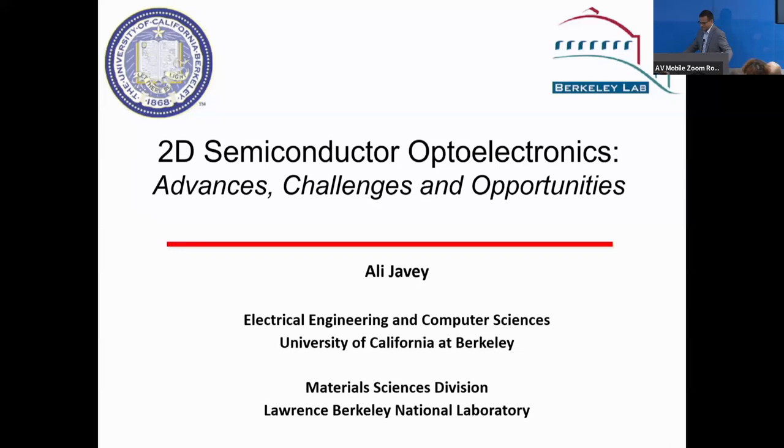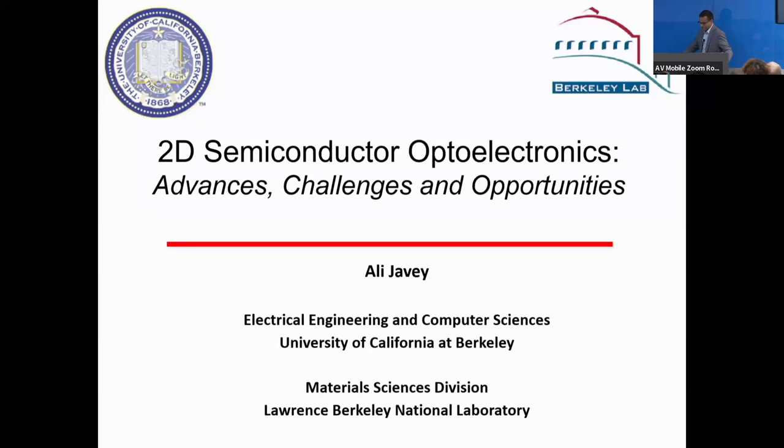Let me thank the students and postdocs who have contributed to the work over the years. The graduate students are on top, postdocs in the middle, and just a subset of the undergrads. In particular, Sheik — he's actually sitting in the back — I'm going to be talking about a lot of his work, and the same goes with Hangjun, and Dershin, and Naoki.